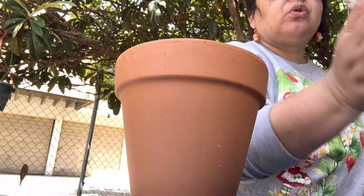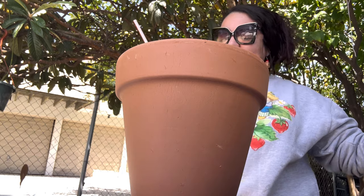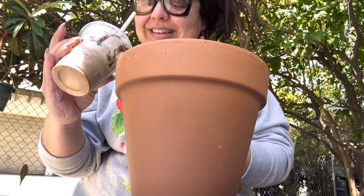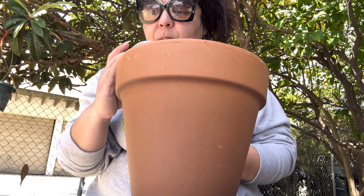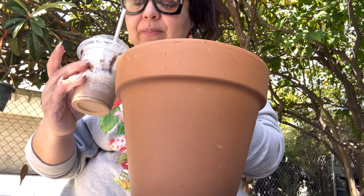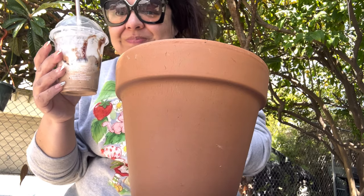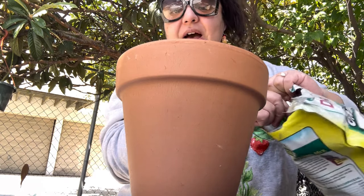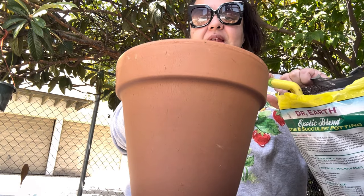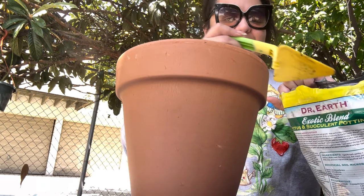Oh my gosh — my mocha! I think I got the dust in there. Oh, I got the potting mix dust in my mocha frappe. Am I going to die now? It's on the whipped cream. I'm going to finish it and then throw away the whipped cream — not eat the whipped cream. I'm so dumb. Did you see how the potting mix flew into my mocha frappe?